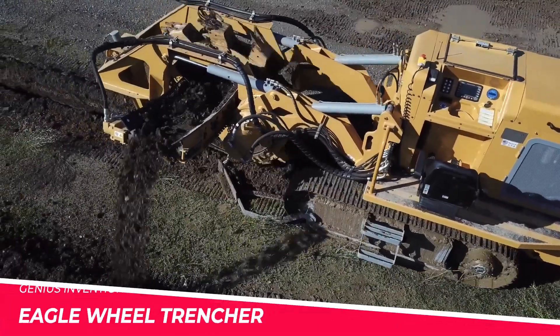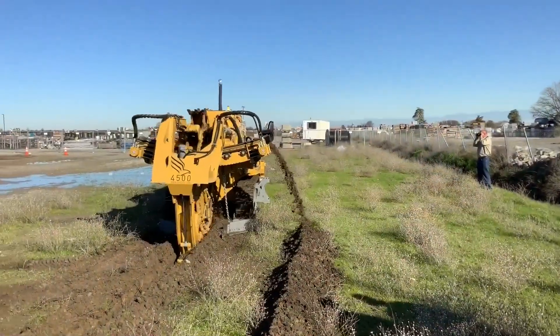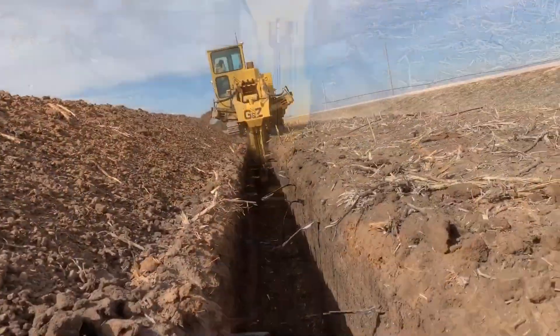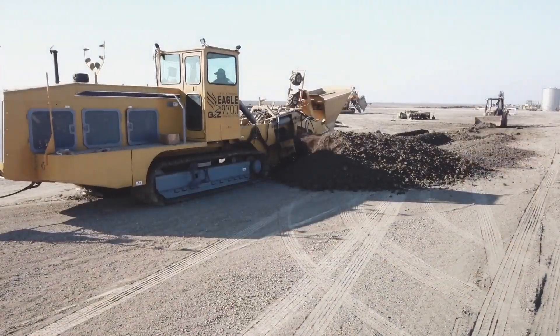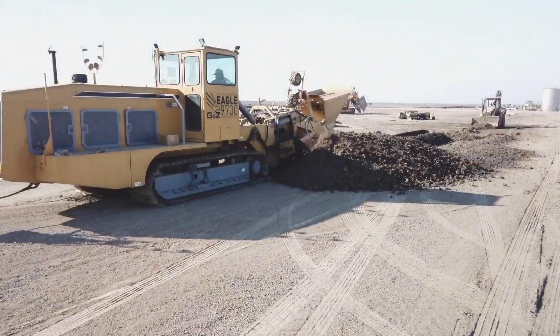EGLE, a renowned manufacturer of specialised construction equipment, has introduced the EGLE Wheel Trencher, a machine that revolutionises the way underground utilities are installed. This innovative trencher uses a large, high-powered wheel to quickly and accurately cut trenches, allowing for efficient and cost-effective pipe and cable installations.